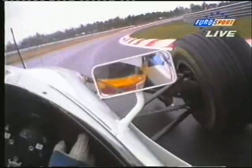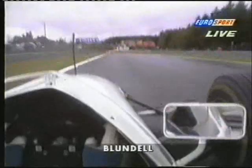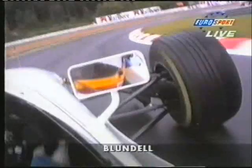And that again is his teammate, Ukiyo Katayama. And there's the helmet view. Well, an interesting perspective.